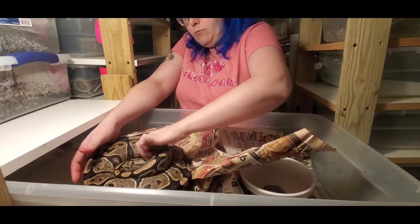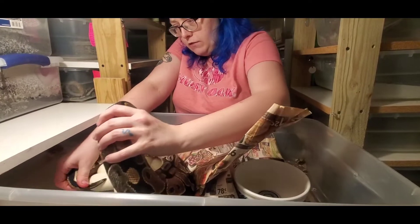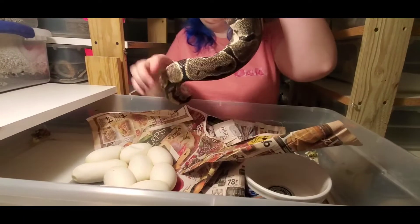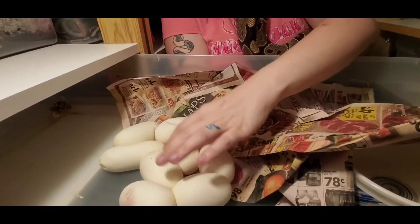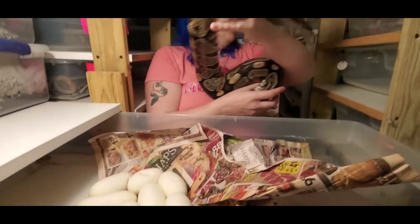This is Norma, my normal ball python. I've already removed one of her eggs because it was a rollout and I wasn't done working and I didn't want it to get too cold before I got done working. But yeah, she definitely looks empty. And then how many we got? Three, six, nine — she laid ten eggs? Wow. She laid a real good clutch.